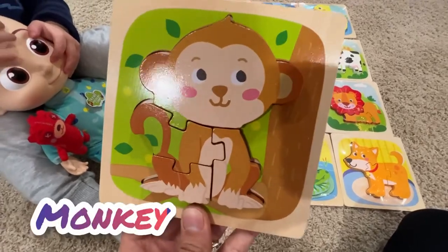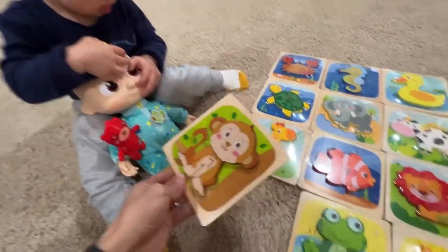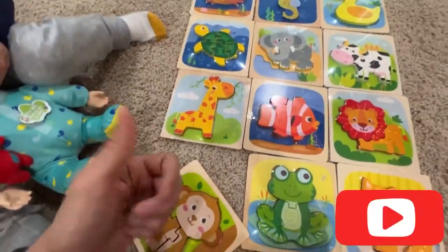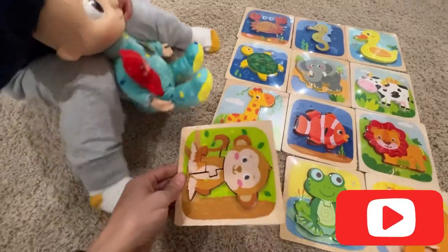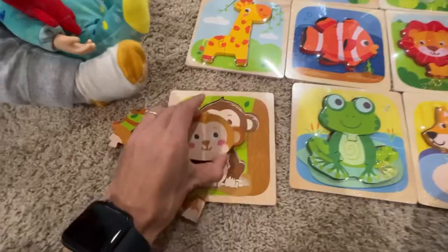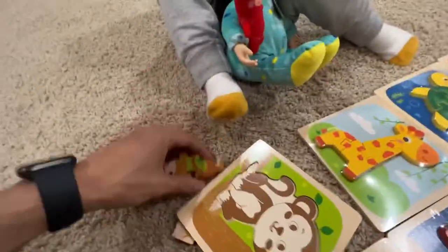So let's first solve this monkey puzzle right here. Help with Andrew — we're going to solve this puzzle together and we're going to solve all these puzzles together. Please don't forget to like and subscribe to this video so we're going to do more puzzles for you guys. Let's take this monkey off.